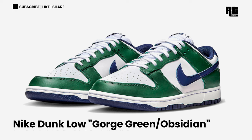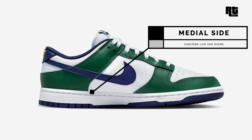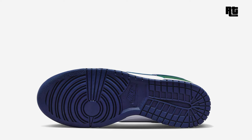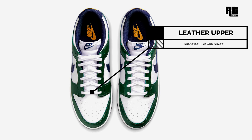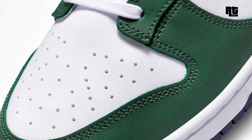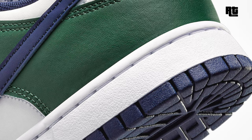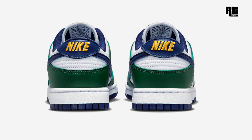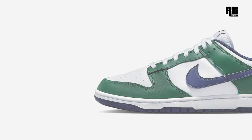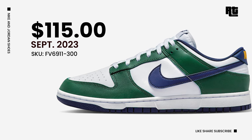Another Nike Dunk Low. Nike Sportswear continues to expand the Dunk Low collection for the upcoming holiday 2023 season. Made with a whole leather upper with perforation on the toe box, complemented by mesh tongues and inner lining, the white base provides a clean canvas for eye-catching overlays forming the eyestay and various shoe segments. Other details include midnight navy swooshes, heel tabs, inner lining, tongue branding, and rubber outsole. Available soon on select retailers and Nike.com at $115 USD, expected this upcoming week.